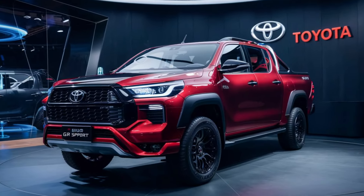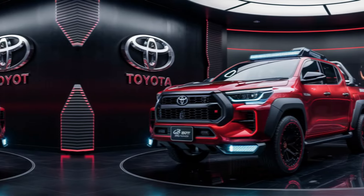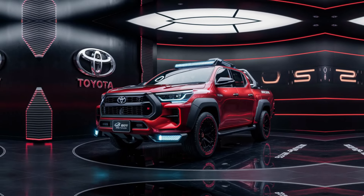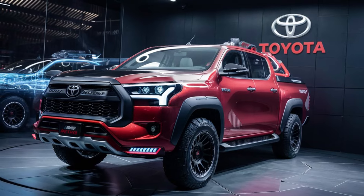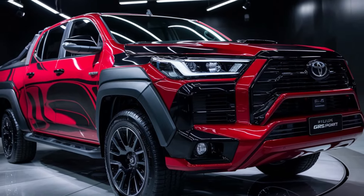Welcome to our comprehensive review of the highly anticipated Toyota Hilux GR Sport 2024. Join us as we explore every aspect of this rugged and sporty truck, from its bold exterior design to its comfortable interior, impressive performance, release date, and pricing. Don't forget to like, comment, and subscribe for more exciting car content.